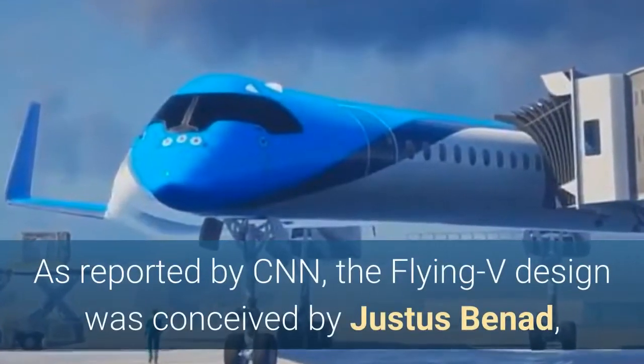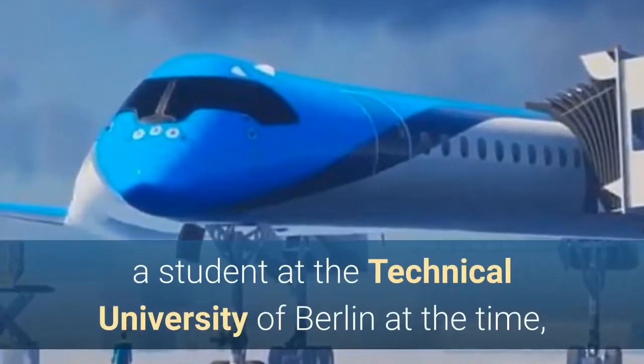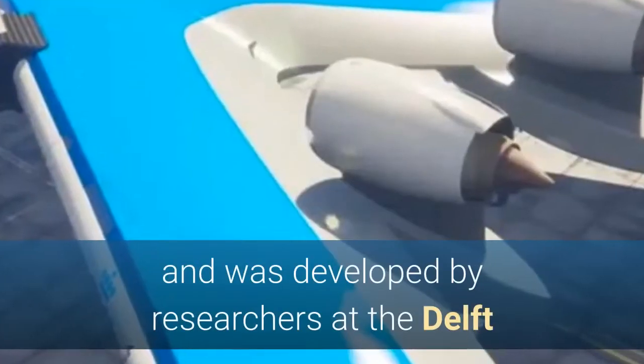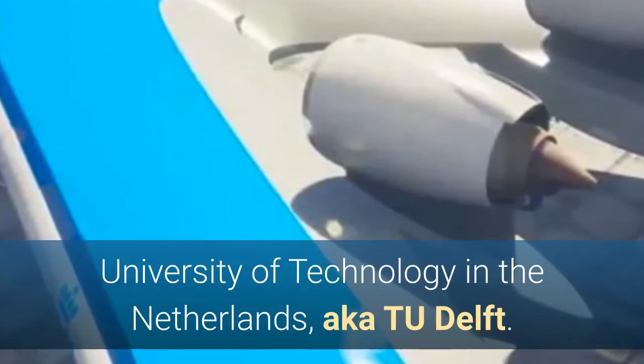As reported by CNN, the Flying V design was conceived by Justice Bennett, a student at the Technical University of Berlin at the time, and was developed by researchers at the Delft University of Technology in the Netherlands, also known as TU Delft.